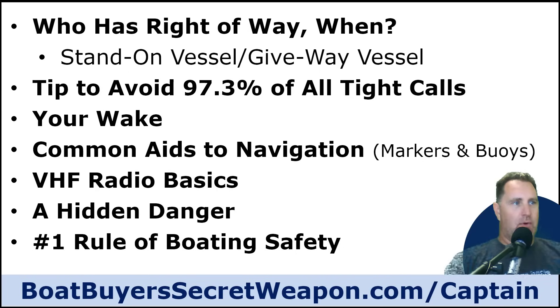Who has the right-of-way? Stand-on and give-way vessels. Tips to avoid 97% of all tight calls. Common navigation aids, VHF radio, a hidden danger every boater needs to know about, and the number one rule of boating safety.